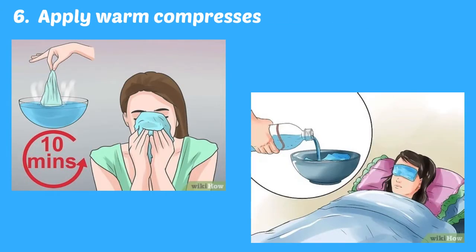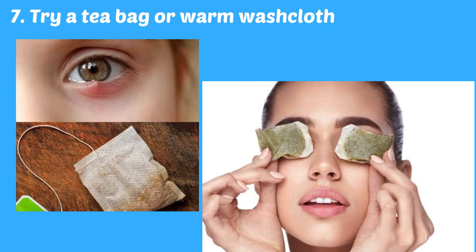You can speed up the healing of a stye by applying warm compresses for 10 to 15 minutes, 3 or 4 times a day. Some people use tea bags to treat styes, but a basic clean washcloth dipped in warm water will do the trick. Wring the cloth so it is not dripping, then place it over your closed eyes.